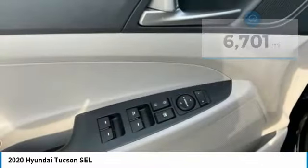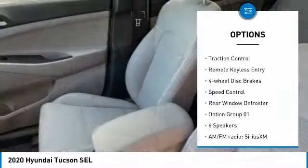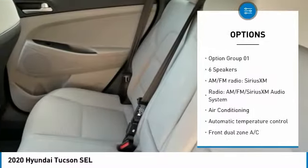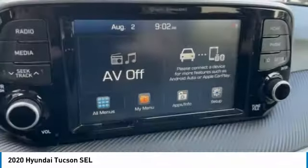Here are some of this vehicle's great options: blind spot monitor, electronic stability control, alloy wheels, wheel locks, brake assist, traction control, remote keyless entry, four-wheel disc brakes, speed control, and rear window defroster.